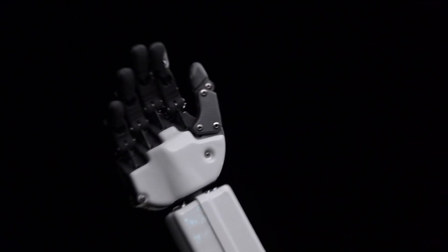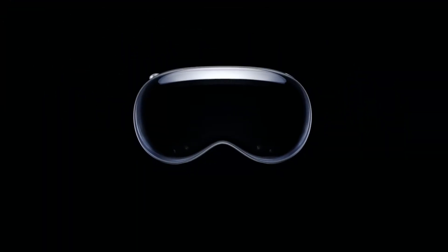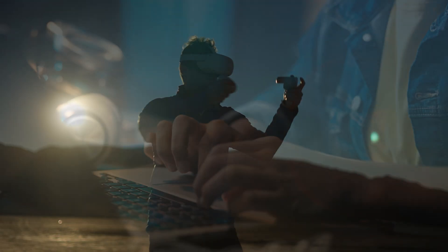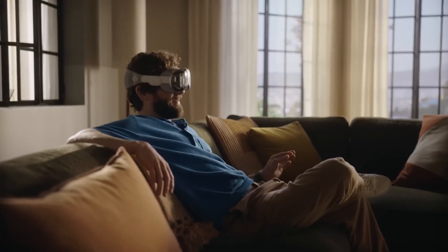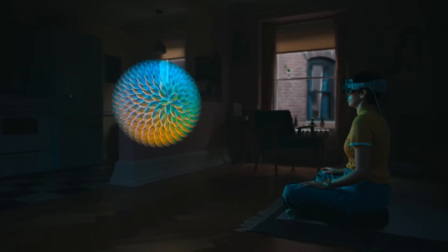Hey everyone, welcome back to our channel. Today we're diving into the future of technology with the Apple Vision Pro. Whether you're a tech enthusiast or just curious about the latest innovations, you're in for a treat. Now let's explore the incredible features that make the Apple Vision Pro stand out.